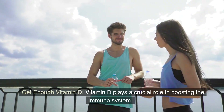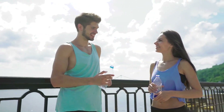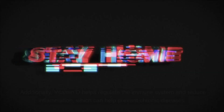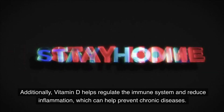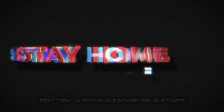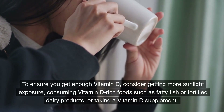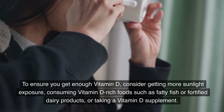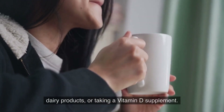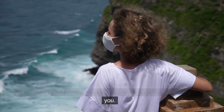Get enough vitamin D. Vitamin D plays a crucial role in boosting the immune system. It helps our body produce antimicrobial peptides that fight off infections. Additionally, vitamin D helps regulate the immune system and reduce inflammation, which can help prevent chronic diseases. To ensure you get enough vitamin D, consider getting more sunlight exposure, consuming vitamin D-rich foods such as fatty fish or fortified dairy products, or taking a vitamin D supplement. Consult with your healthcare provider to determine the best approach for you.